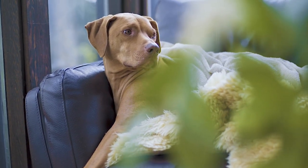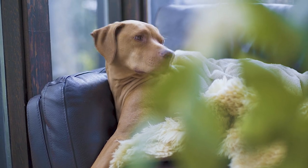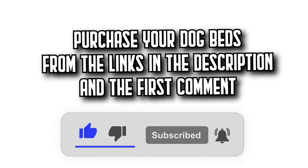Today on DecideZone, we're going to show you the 7 Best Dog Beds on Amazon with incredible quality price ratios. You'll find all the purchase links in the description and the first comment. Let's get started.